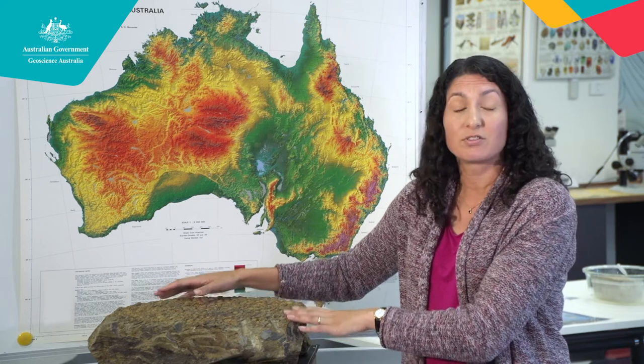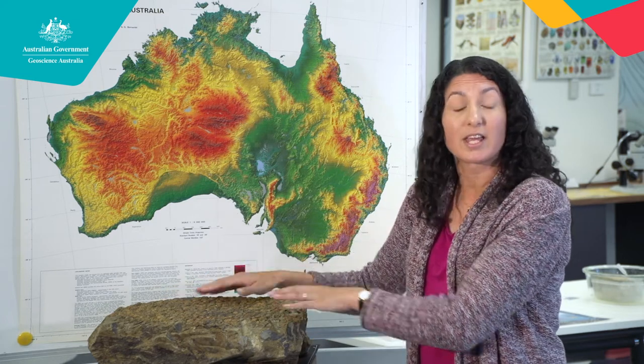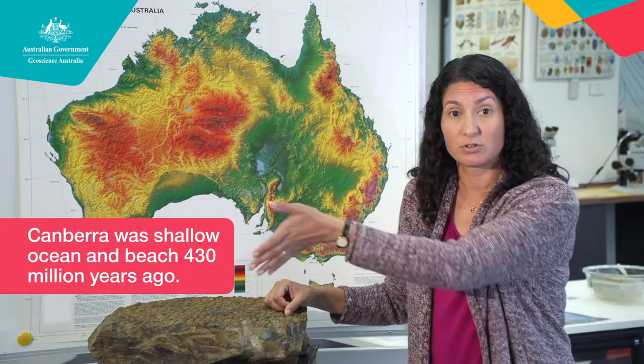That makes this rock older than the dinosaurs. Does that change your thinking? Well, that must mean then that Canberra 430 million years ago was a beach. In fact, Canberra was the edge of the continent back then.